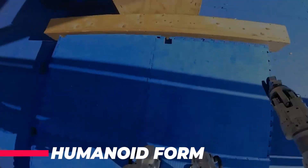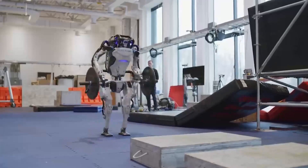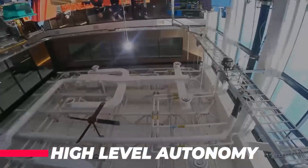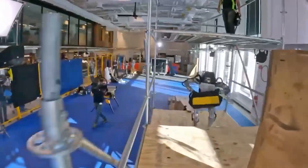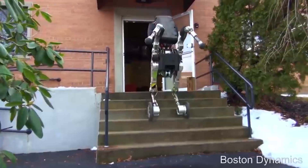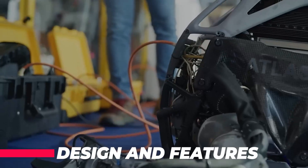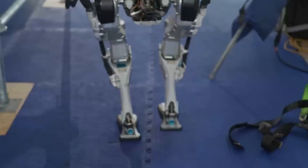Its humanoid form allows it to manipulate objects and operate tools designed for human use. The Atlas Robot also has high-level autonomy, meaning it can perform a wide range of tasks with minimal human supervision, making it well-suited for applications such as search and rescue. Now let's look at the design and features, including its body structure, sensors, and actuators.